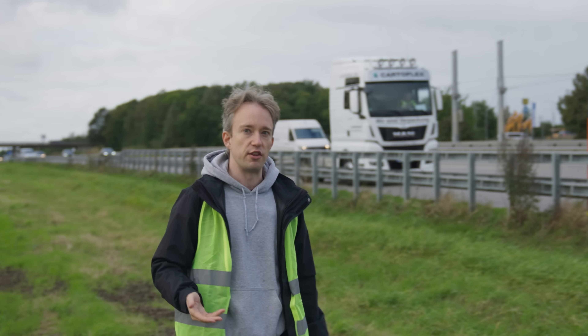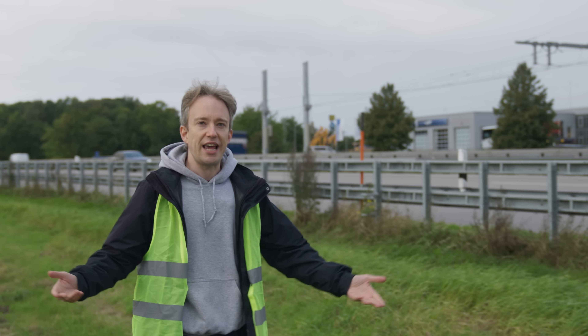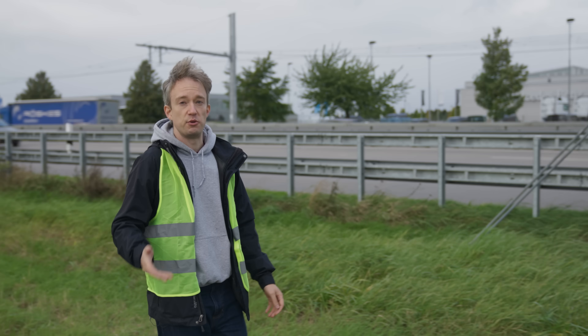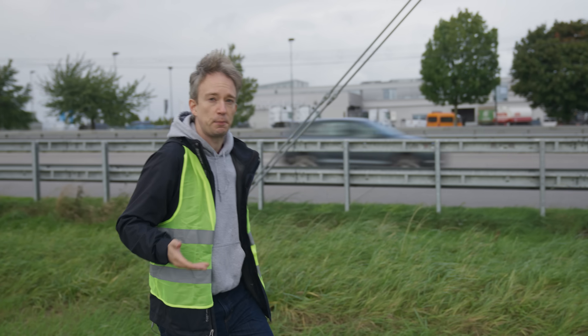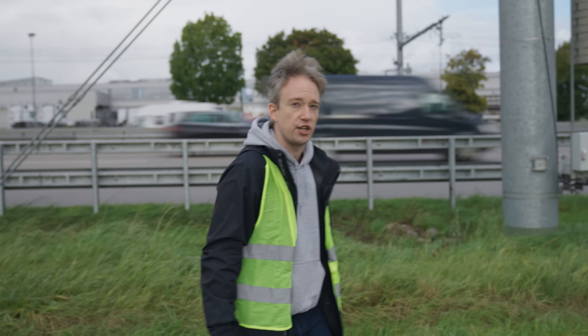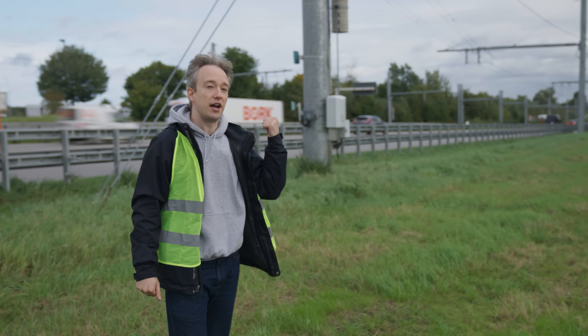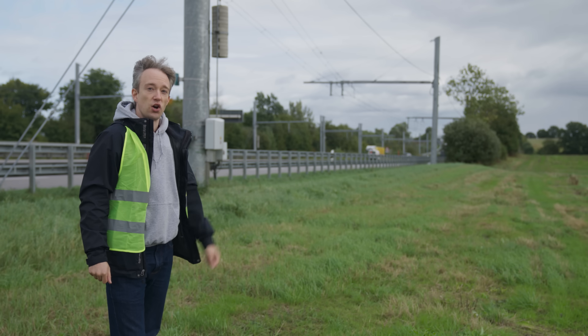It would be great if you could somehow charge up electric trucks while they're on the move. The world already has a proven, tested solution for sending power to massive, fast-moving vehicles. Electric trains have pulled power from overhead wires for more than a century. So why not put those wires over the first lane of a highway and let trucks connect to it while they're on the move?